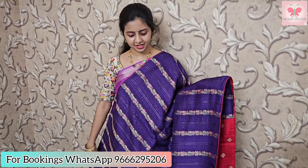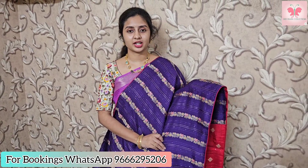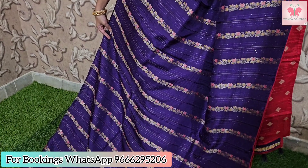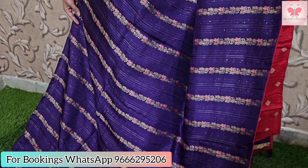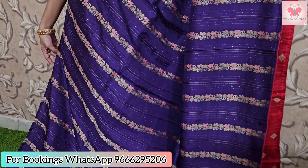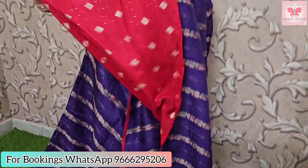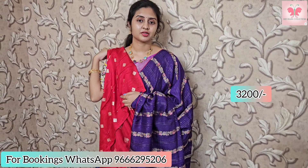The first one is the violet. Last time there was a lot of demand, so this one comes in multiples. You can book your orders — only 5 to 6 pieces available. It has a nice violet with sequence work and zari weaving along with thread weaving in meenakari style. Both sides have piping borders, reddish pink borders, and a blouse with red blouse option and booties with sequence work.